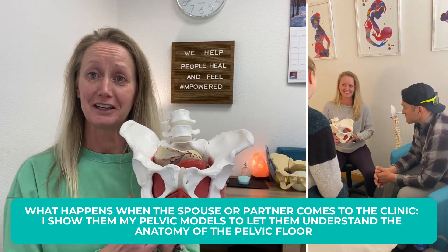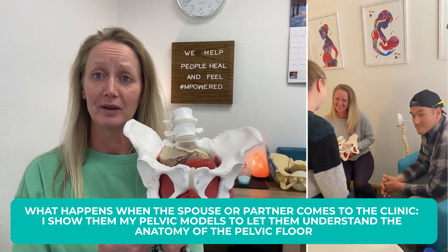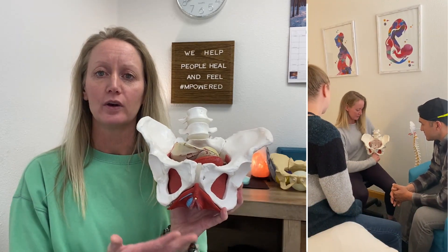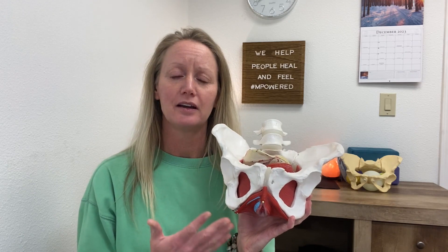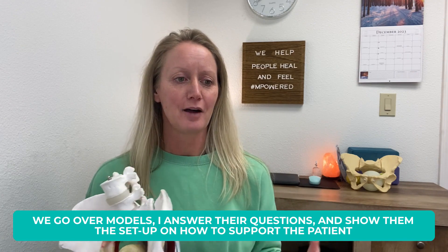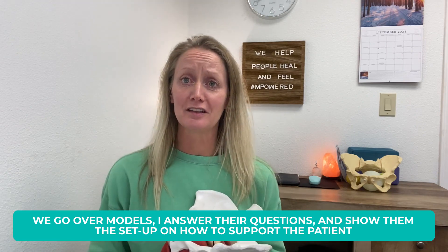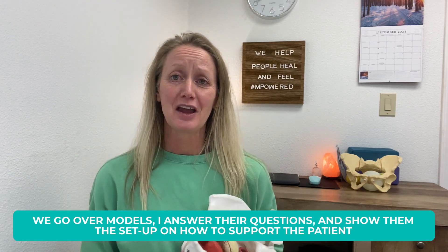A lot of people don't really even know their anatomy, even women. A lot of my patients are married to men, so going over female anatomy — what to expect and the structures that we're really working with, the pelvic floor muscles. We go over models, I answer any questions, show them the setup — we use pillows underneath the hips and get into a butterfly position so that the pelvic floor is stretched and a little bit relaxed.